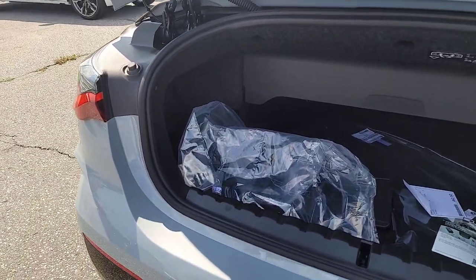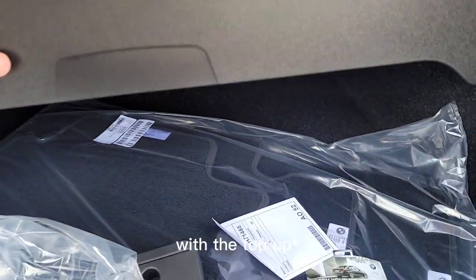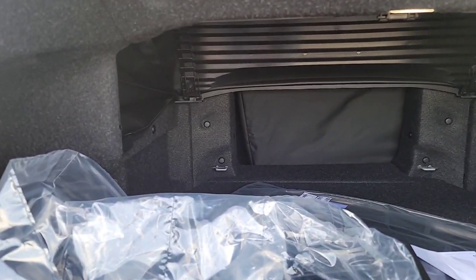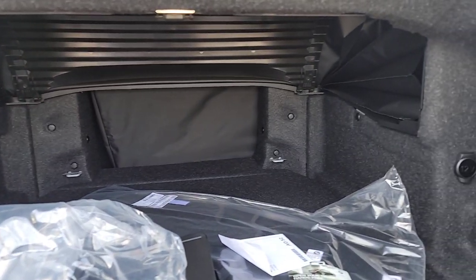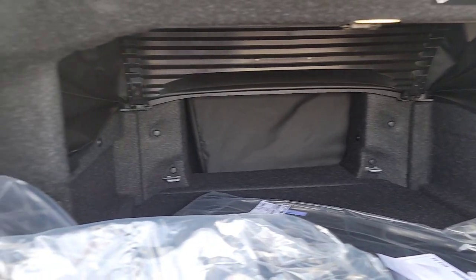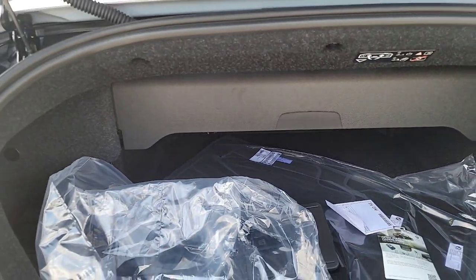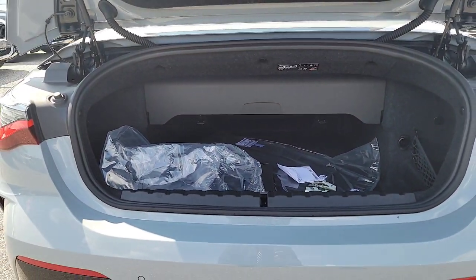Just to show everybody how much space there actually is back here — with the top down you can actually push this portion up so you can gain a little bit more space. There is also a pass-through through the center, but if you're putting the top down you've got to bring this piece back down so there's enough space for the convertible top to retract.